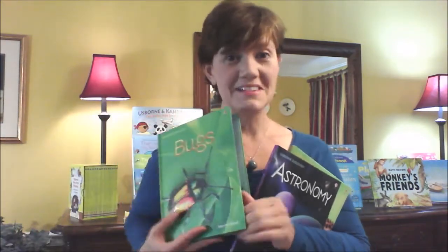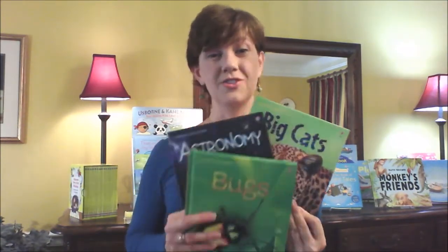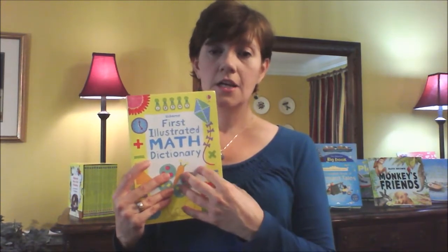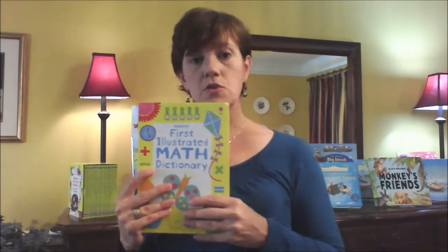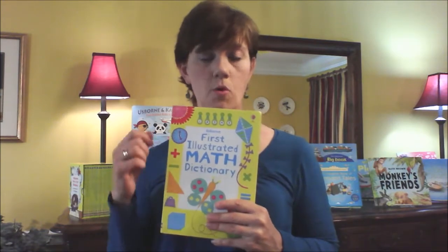Or you can buy a collection — I really want to encourage you to look at those collections, especially if you're homeschooling or doing home learning. You can share these with other families as well. Moving into our math books: we have three different math dictionaries and encyclopedias, and they sell as a collection called the Complete Math Collection. We also have what we call learning wrap-ups, which are these little tools to help with multiplication, addition, subtraction, and more advanced math.